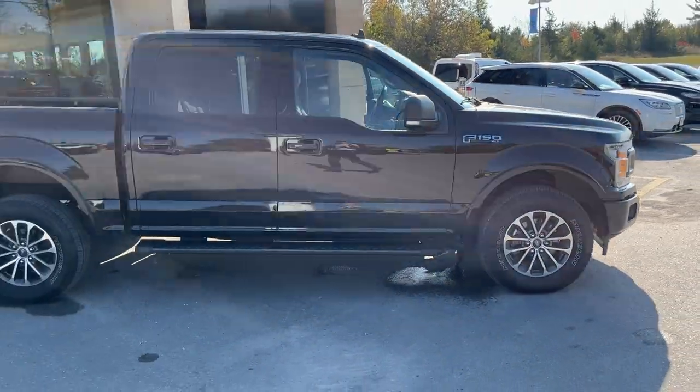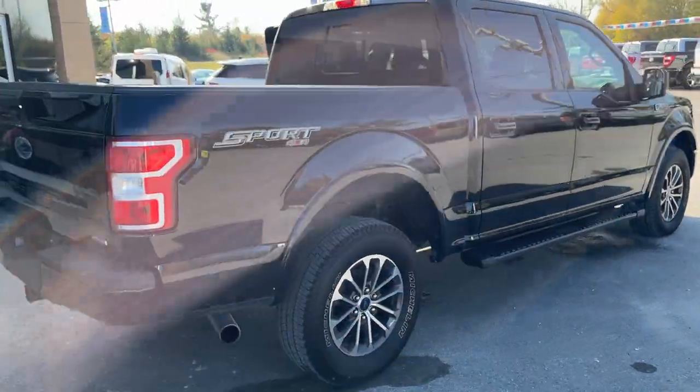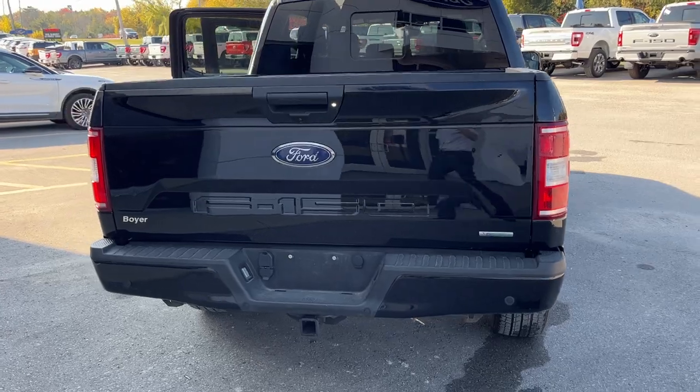This particular vehicle only had one owner and has no accidents. This is the five-and-a-half foot bed configuration, and coming around back here you do have reverse parking sensors and your reverse camera.